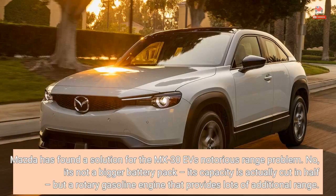Mazda has found a solution for the MX-30 EV's notorious range problem. No, it's not a bigger battery pack — its capacity is actually cut in half — but a rotary gasoline engine that provides lots of additional range.